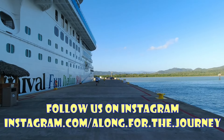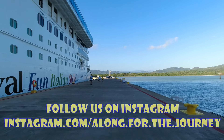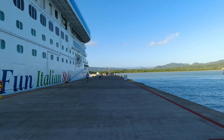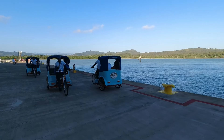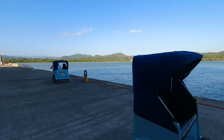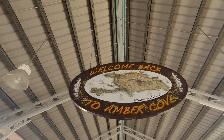We're getting off here at Amber Cove. This is a big dock here that holds two ships, so we're just gonna keep moseying around until we get to the entrance. It's gonna be a beautiful day today. As if you get tired on the way back or getting there, they got rickshaws here. I love that little touch. We are back at Amber Cove.